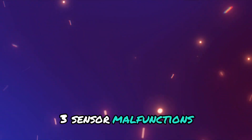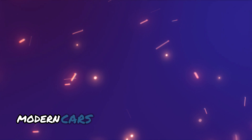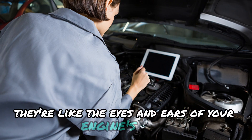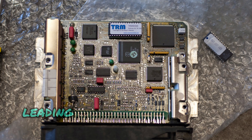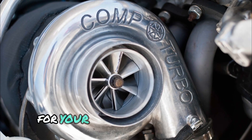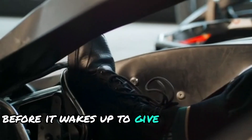Now, onto the electronic side of things. Modern cars are packed with sensors — they're like the eyes and ears of your engine's brain. When these go haywire, your car's computer gets confused, leading to poor performance. For turbo fans out there, you might also be experiencing turbo lag: that moment when your turbo is still yawning and stretching before it wakes up to give you that boost.